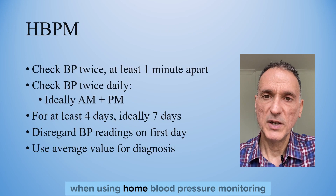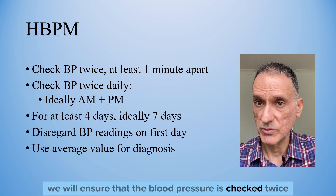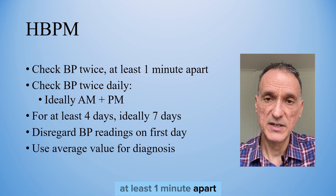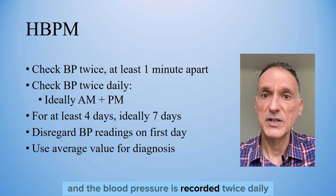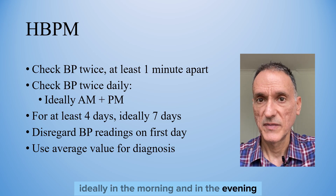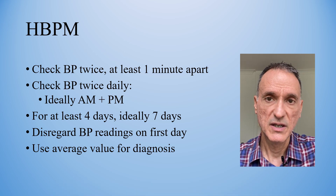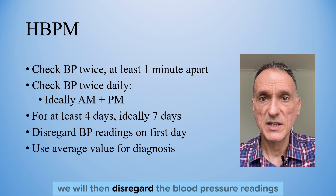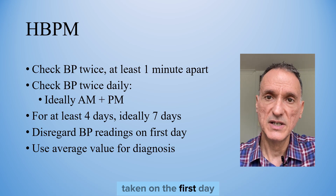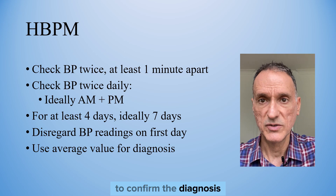When using home blood pressure monitoring, we will ensure that the blood pressure is checked twice, at least one minute apart, and recorded twice daily — ideally in the morning and in the evening — for at least four days, ideally for seven days. We will then disregard the blood pressure readings taken on the first day, and use the average value of the rest to confirm the diagnosis.